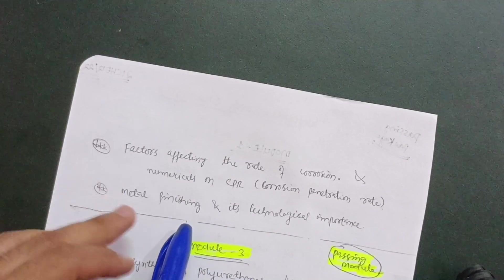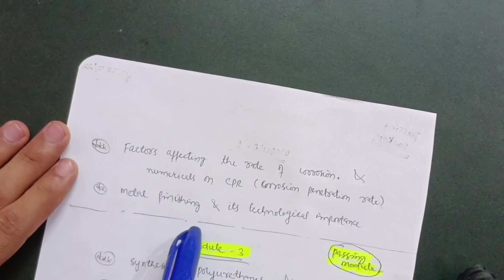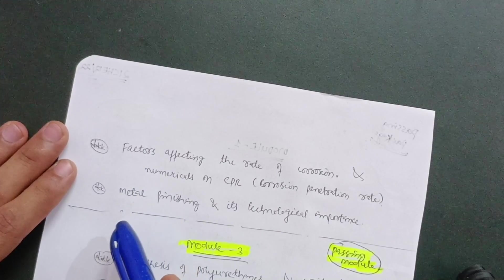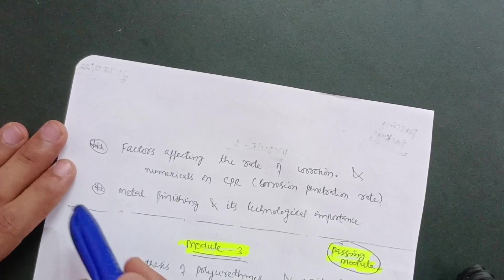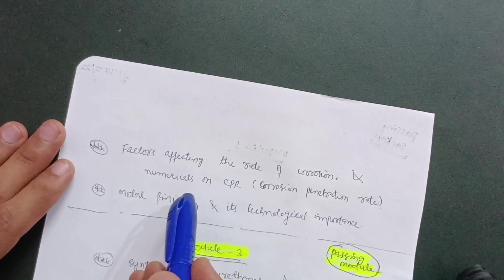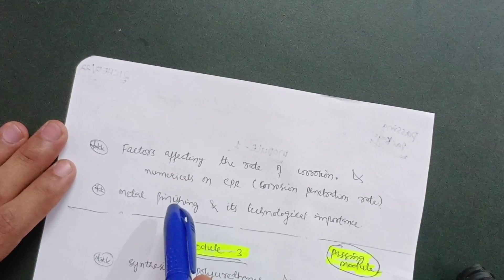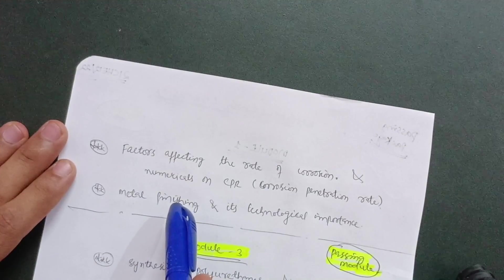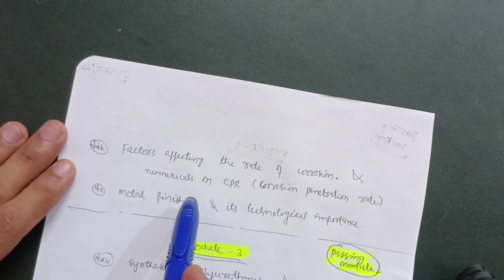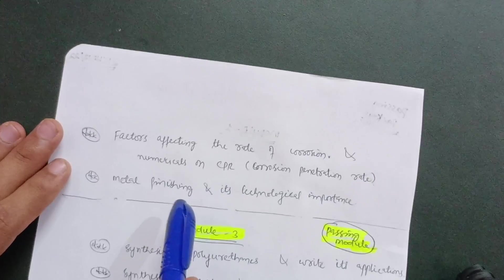If you are not comfortable with numericals — again, in this case the CPR (Corrosion Penetration Rate) numericals — you can easily avoid them. Probably in three modules — Modules 1, 2, and 5 — there are numericals which you can leave and focus only on the theory portion. However, the problems are easier ones. Sometimes students focus only on numericals which are the easier parts, so if numericals feel easy for you, go through them. If theory is more difficult, just go through numericals instead.